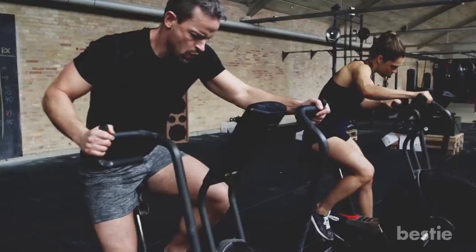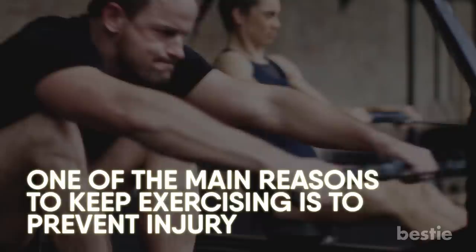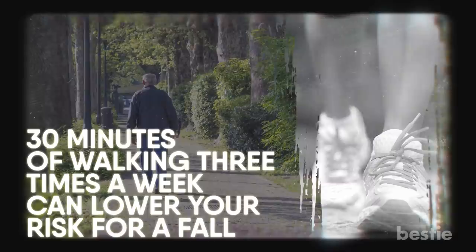Not getting enough physical activity. Regular physical activity is a healthy aging essential for many things, from staving off heart disease to keeping stress at bay. But one of the main reasons to keep exercising is to prevent injury. An injury that limits mobility and your independence is a potentially life-threatening blow to your health. Research shows that just 30 minutes of walking three times a week can lower your risk for a fall, the leading cause of disabling injuries in seniors. So break the sloth habit and get moving!